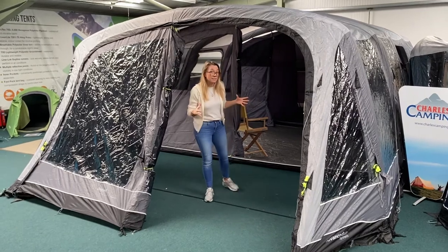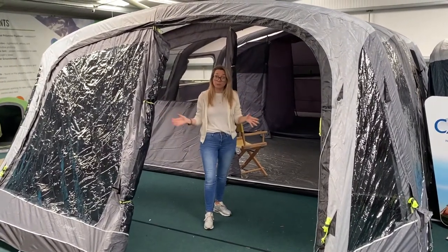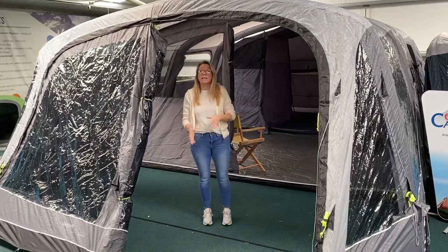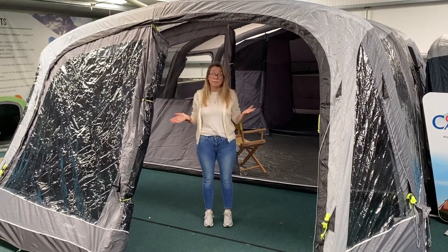It's got two areas in it as you'll see. You've got this front porch area that is completely detachable, which is a really, really convenient thing — especially if you get to a site late at night and you don't want the effort of putting up the entire tent at once. This can just be zipped on the following day.